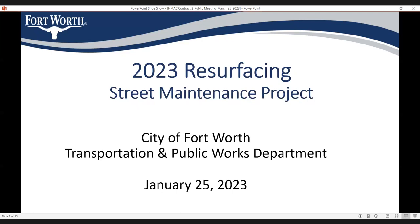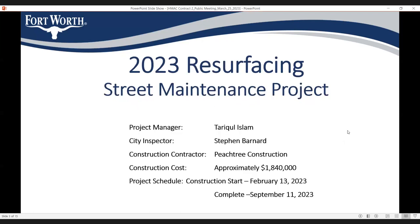Welcome to this public meeting for the 2023 Resurfacing Street Maintenance Project in the City of Fort Worth Transportation and Public Works. My name is [project manager]. The city inspector for this project is Stephen Bernard, and the contractor is PhD Construction. The construction cost of this project is approximately 1.8 million dollars.